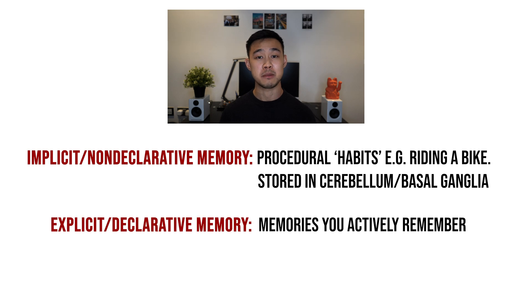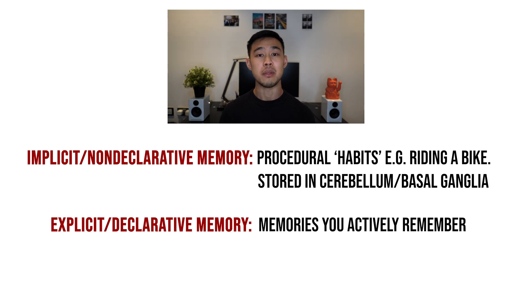The other important type of memory is explicit, or declarative, memory — these are facts or pieces of information that you will actually try to remember, and this can be further split into two things.